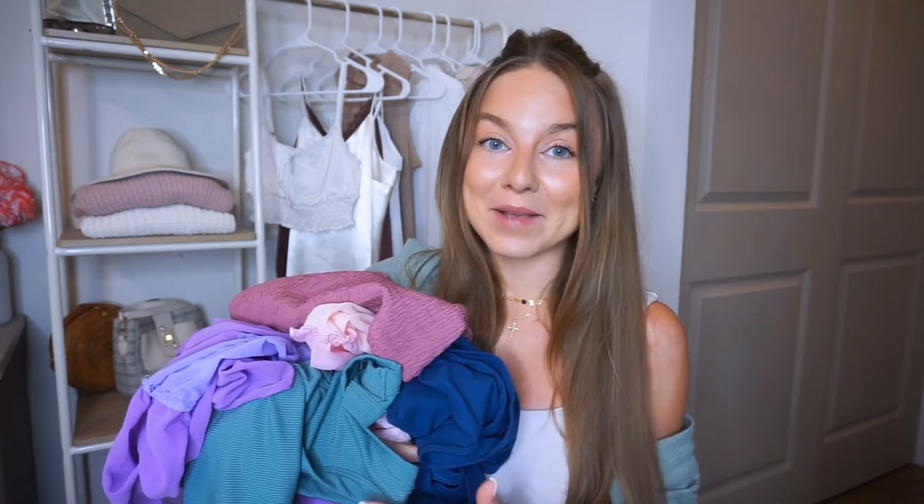Hello, welcome back to my channel! We have some cute things from Amazon. You already know I love a good set from Amazon, and these are good — trust me. I purchased a lot, and I have the go-backs and I have the keeps, and these are the keeps.